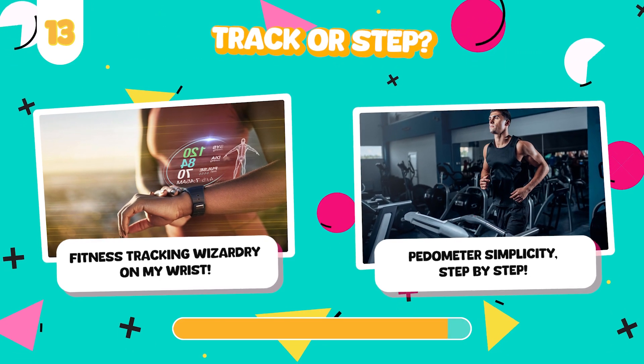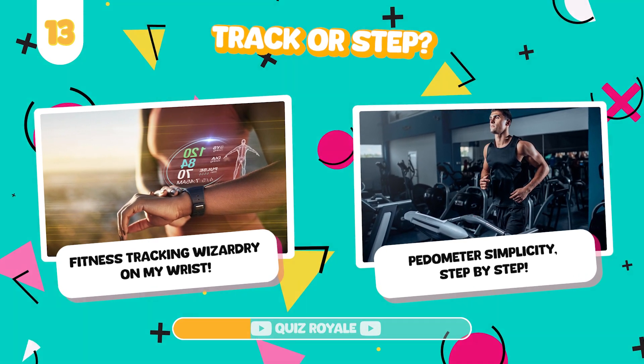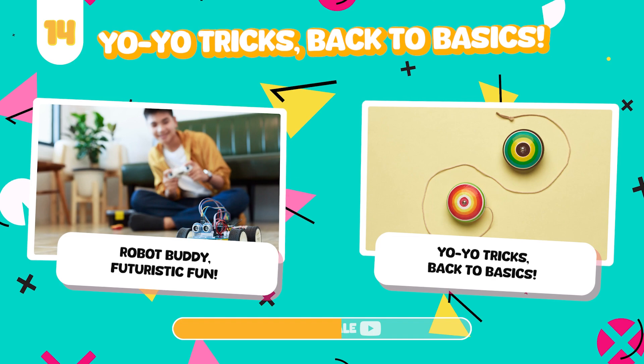Would you rather use an advanced fitness tracker or a simple pedometer? Play with a high-tech robot toy or a classic yo-yo?